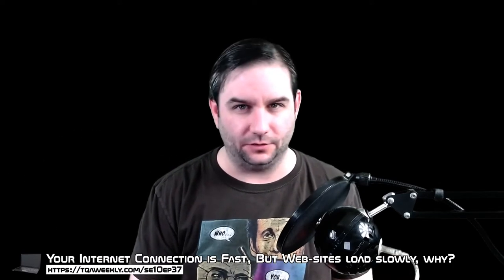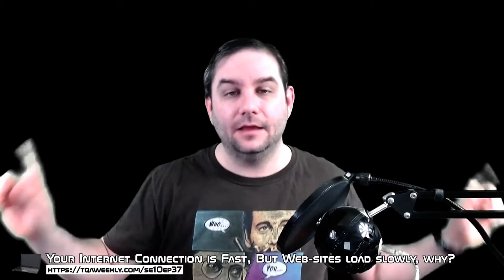Today we're going to be answering the question: your connection to the internet is fast, but websites load slowly — here's why. My name's Steve, this is the TQA Weekly, and you've probably noticed that some websites and online services are slower than you'd expect.